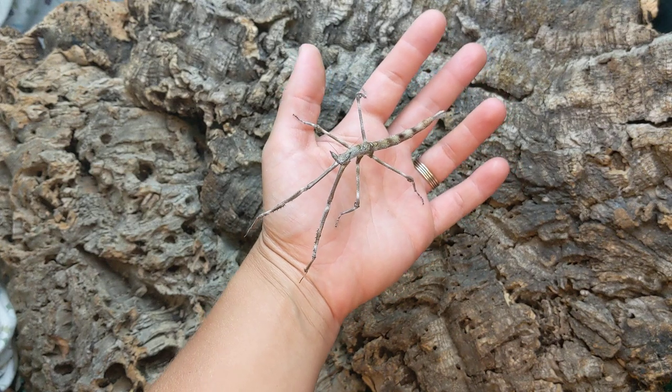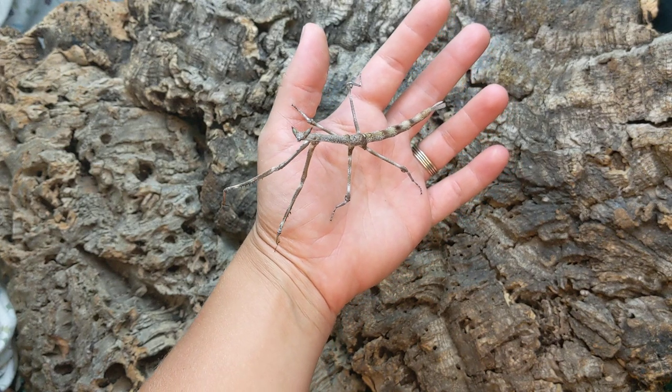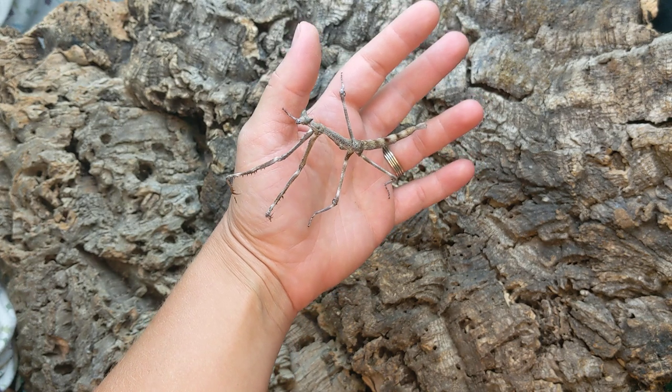I wanted to do a quick handling video because I have been off work for a week due to the fires, so my hands look a lot better than they do when I'm farming.